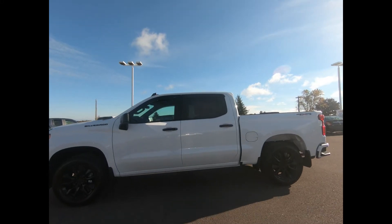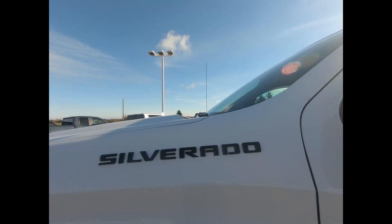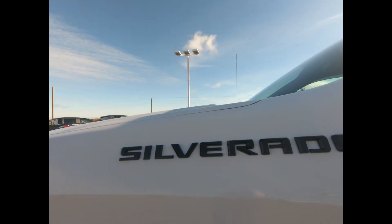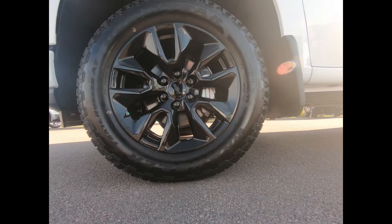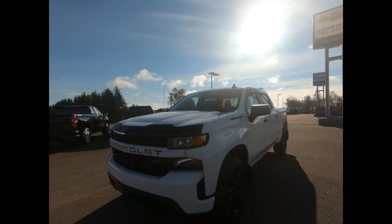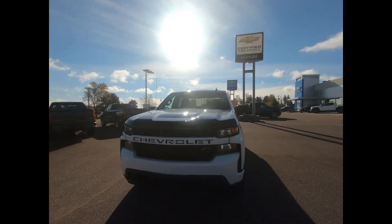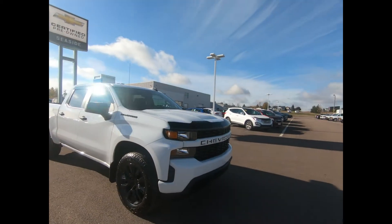You're looking at a 2021 Chevrolet Silverado Custom 4WD Crew Cab in Summit White. You have 20 inch black powder coated aluminum wheels, we install wheel locks and mud flaps, you have a black grille with the Chevrolet brand written across, and we also added a bug deflector and some vent shades.